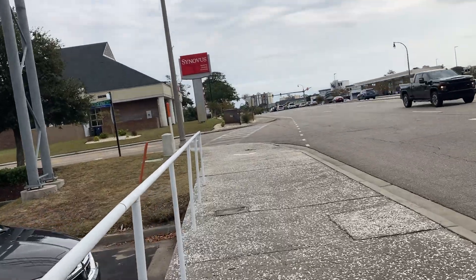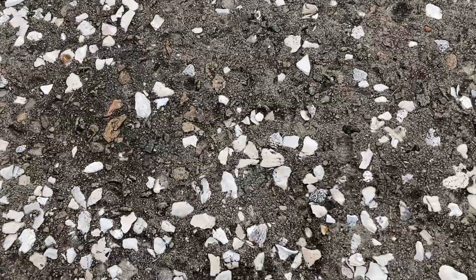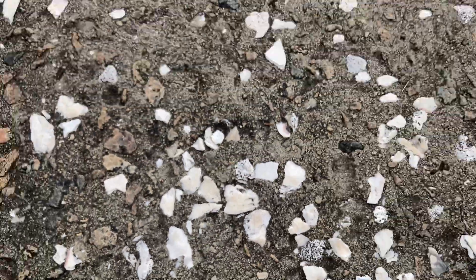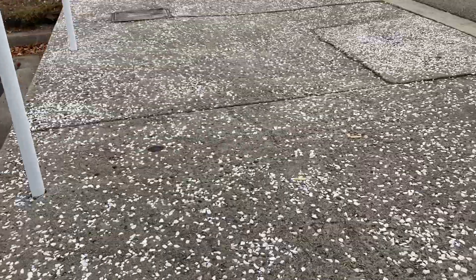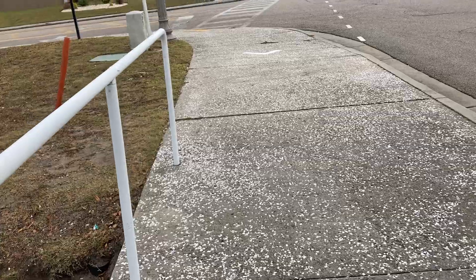Walks around here in North Myrtle Beach — they apparently use beach detritus to build the sidewalks. If I get close enough, those are seashells and I assume maybe some excess sea sand or something to build the actual concrete.